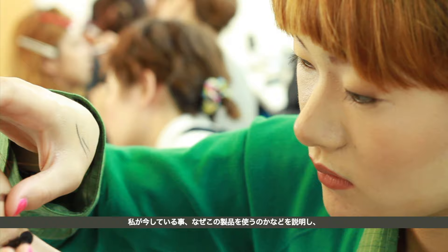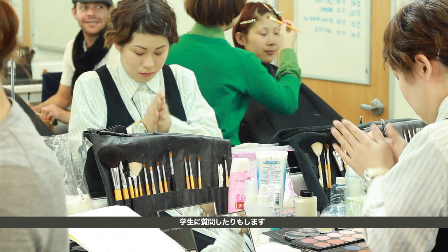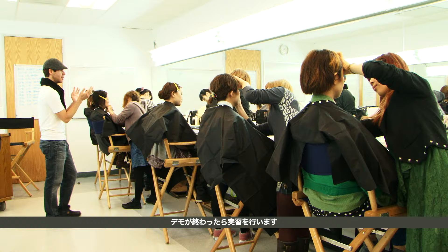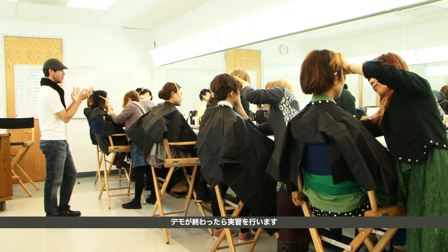I explain what I am doing and why with each and every product. I make sure to ask questions to keep the students involved. And when the demonstration is over, the students are partnered for a hands-on makeup application.